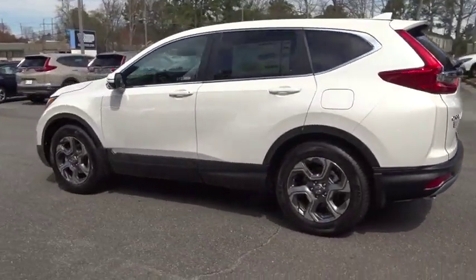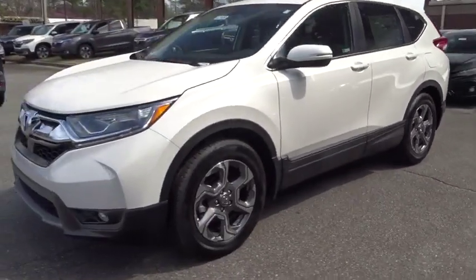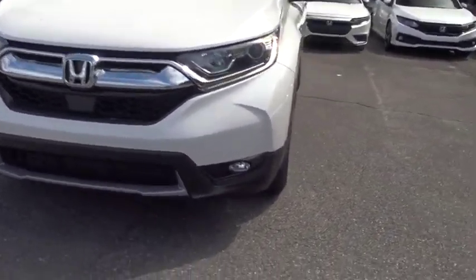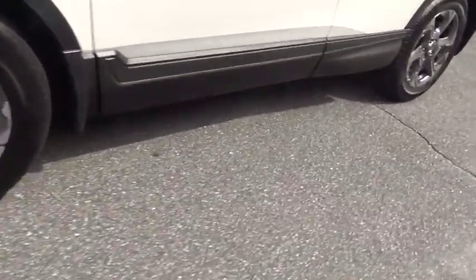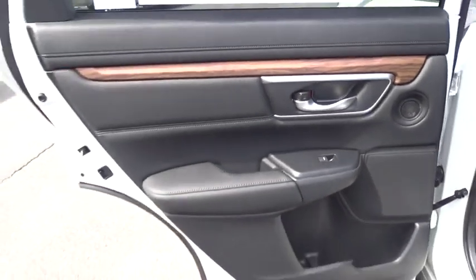Here are some of this vehicle's great options: backup camera, keyless entry, power passenger seat, remote engine start, steering wheel audio controls, traction control, stability control, anti-lock braking system, lane departure warning, power liftgate, and Bluetooth.